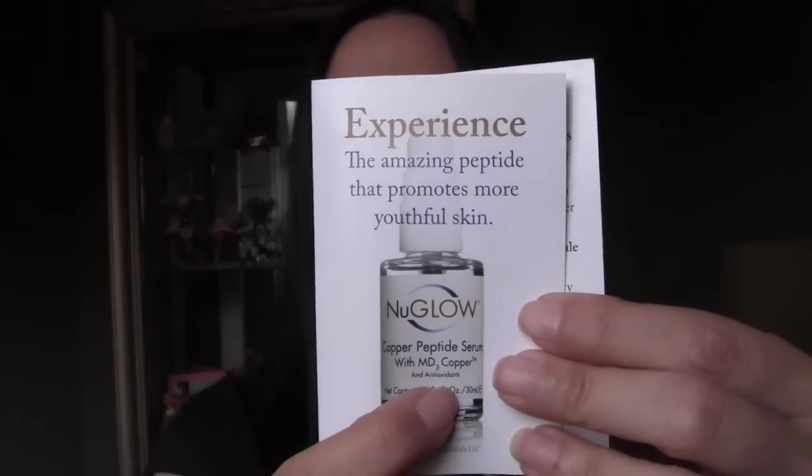Next is from New Glow. I don't know exactly what it is — it says peptide serum with MD3 copper and antioxidants, and it's for your face. I've used products with copper before and the copper is really neat — if you have cellulite and put it on, it makes it go away. I can't find that lotion anymore; I don't think they make it.